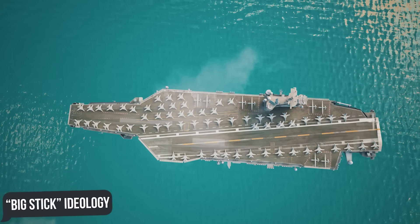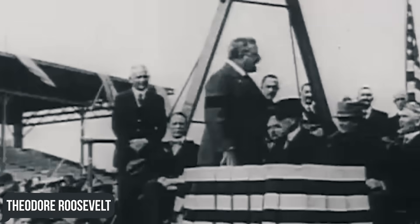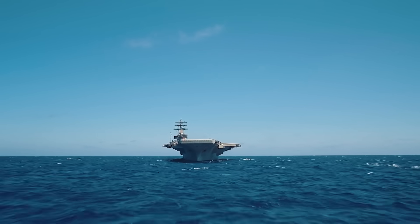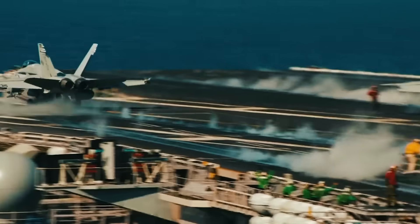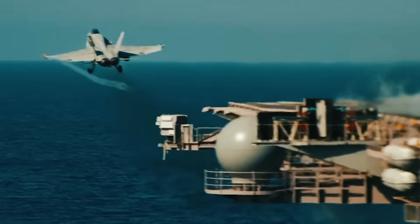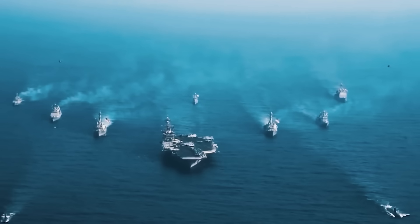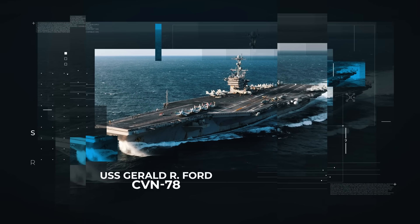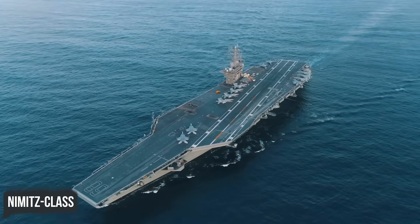Aircraft carriers perfectly illustrate the big-stick ideology voiced by the 26th President of the United States, Theodore Roosevelt: speak softly and carry a big stick. No other weapons system or combination of small systems existing or on the drawing board is as lethal, flexible, and resilient as a giant nuclear-powered aircraft carrier with its own air wing. The main gem in the strategic crown of the U.S. Navy — which sports 11 important aircraft carriers — is undoubtedly the Gerald R. Ford-class vessels, designed to replace the existing Nimitz-class by integrating dozens, if not hundreds, of innovative technologies.